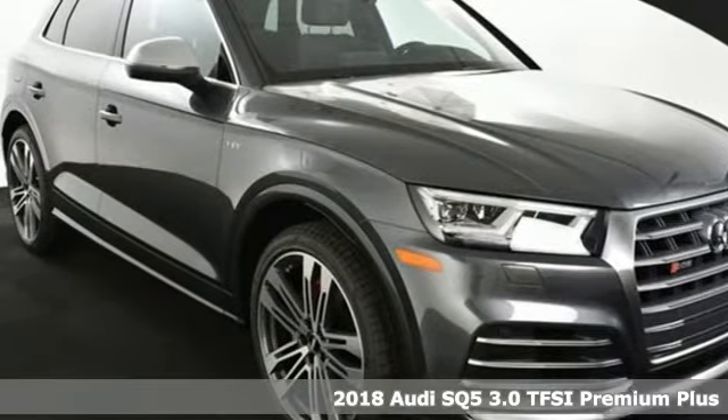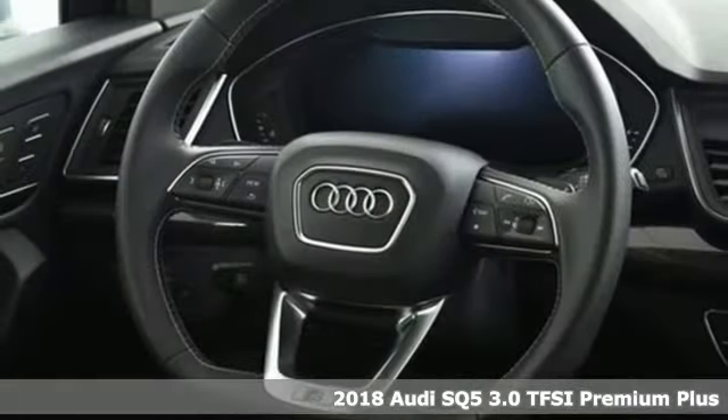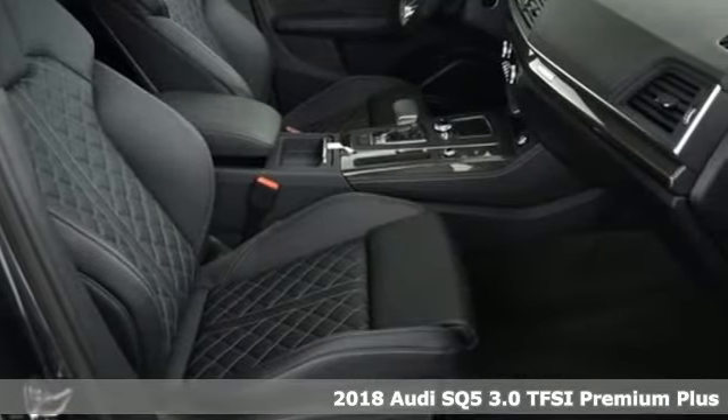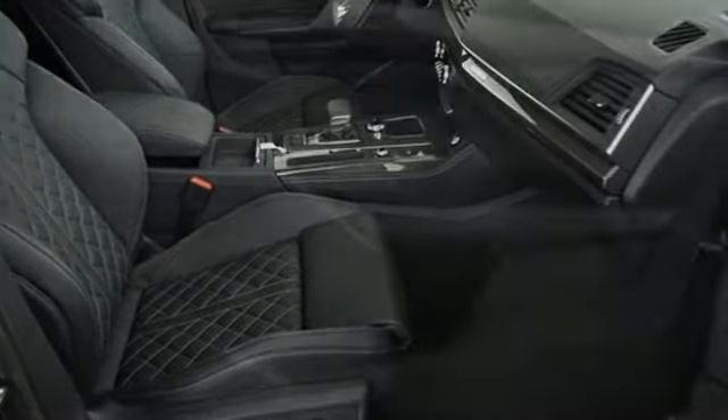It's a 2018 Audi SQ5. With the spacious interior and supercharged performance, this SQ5 really hauls. And with features like these, every drive's a pleasure.